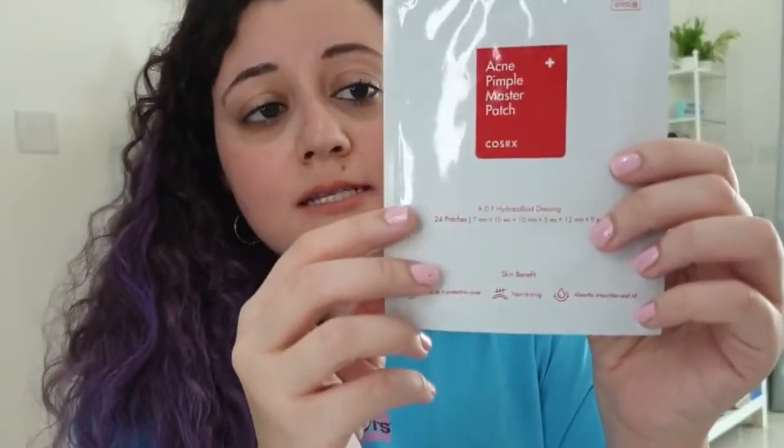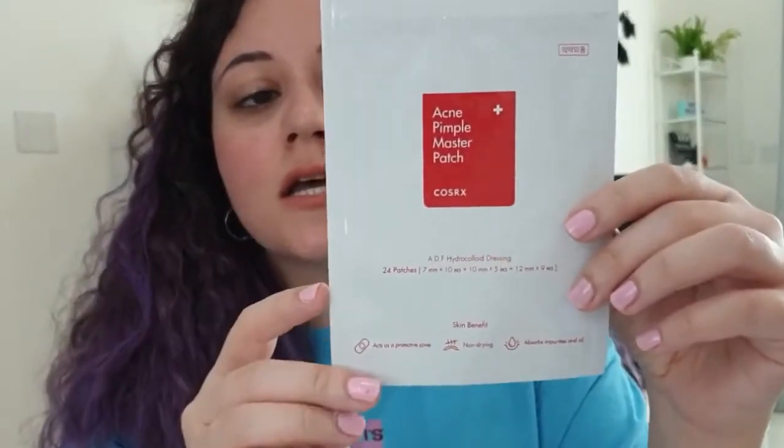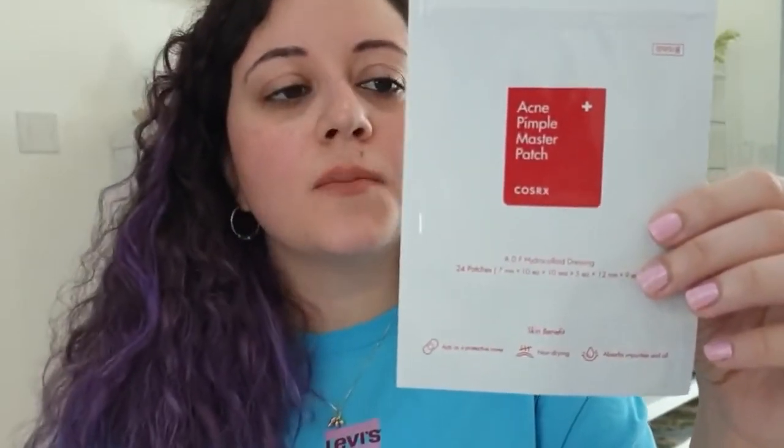I also got the Acne Pimple Master Patches from the brand CozyRx. It's one sheet with 24 patches in three different sizes. It has very good reviews — you put it on your pimple overnight or during the day if you're staying at home and it should magically disappear the next day, because it removes all the impurities and oils on your skin.